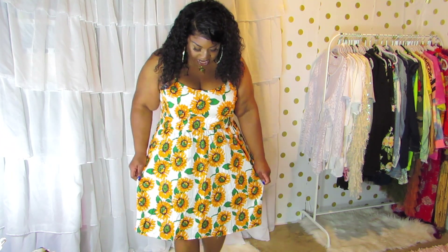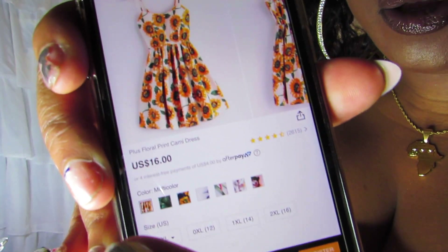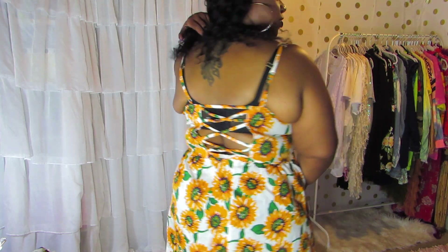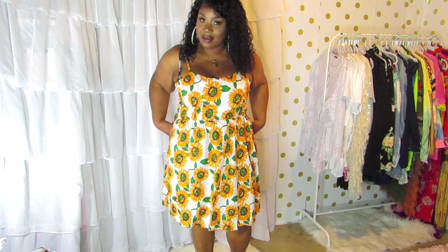The first piece they sent me is this dress I have on right now. It is white and covered in sunflowers — sunflowers are one of my favorite flowers. This is called the Plus Floral Print Cami Dress and it comes in a lot of different colors and patterns. I ordered it in a size 3X. It's very cute and playful — it has an elastic band at the waist and a crisscross back. The only thing I wish was different is I wish it had pockets, because I have to have my pockets.